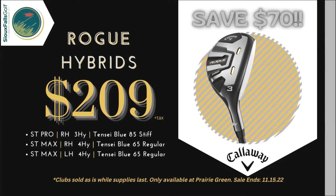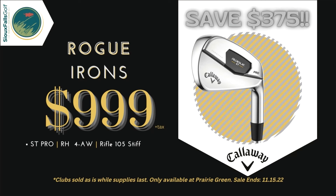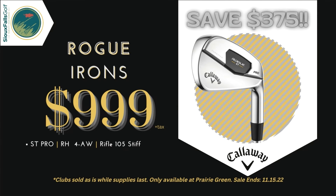If you're looking for a set of new irons, we've got you covered. Save $375 on this beautiful Callaway Rogue Pro iron set that includes 4 iron through approach wedge with Rifle 105 stiff shafts. With only one set available at this price, it won't last long.